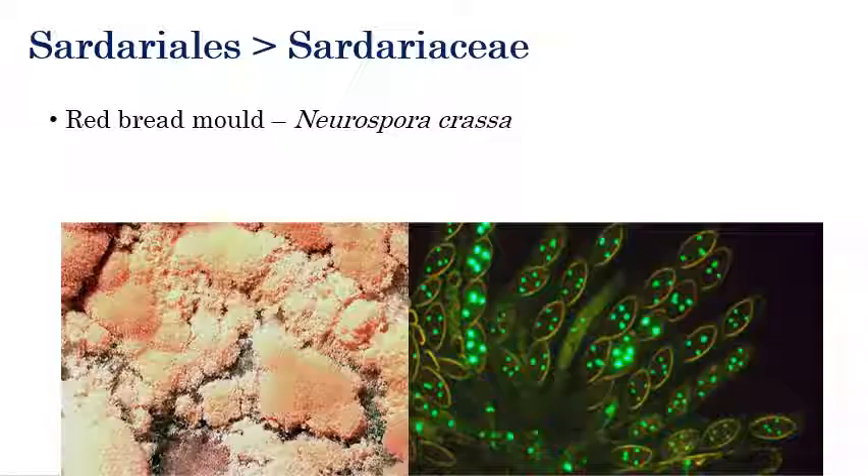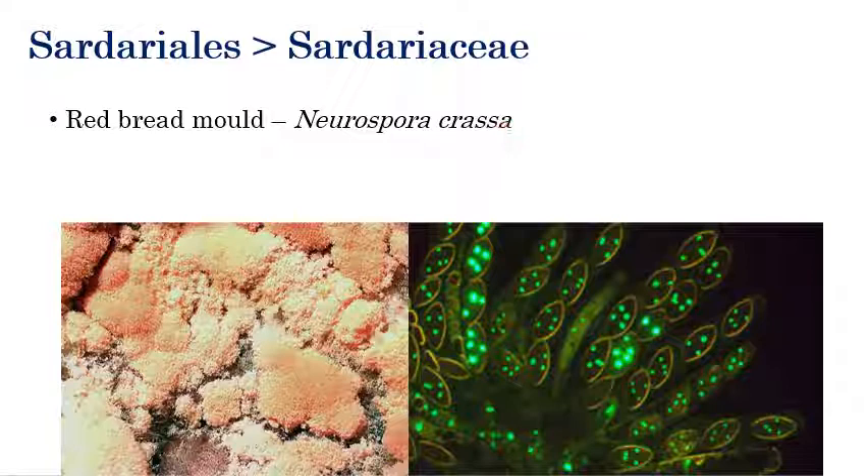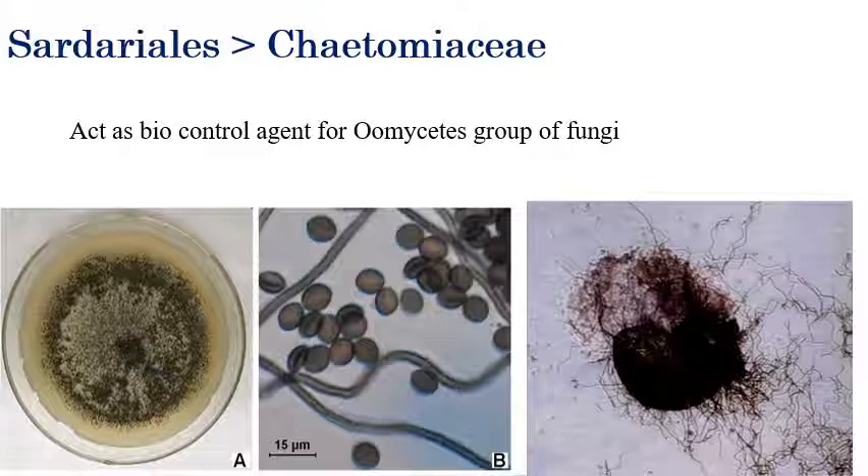Under Sordariales, red bread mold — Neurospora crassa — comes under Sordariales. Neurospora is a genetic model organism for the study of all fungi. The next under Sordariales is Chaetomium — Chaetomium acts as a biocontrol agent. Chaetomium globosum is a biocontrol agent, especially used against oomycetes group of fungi.